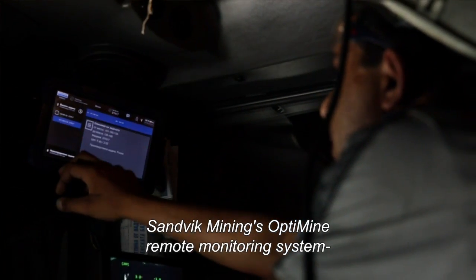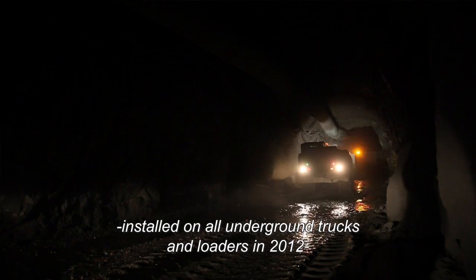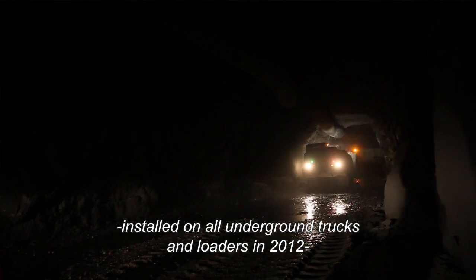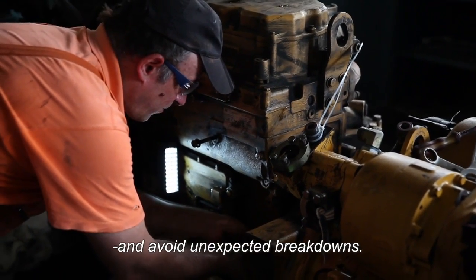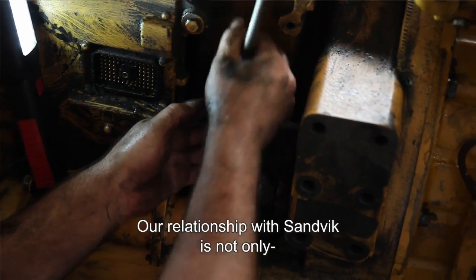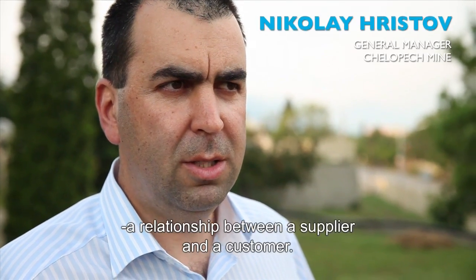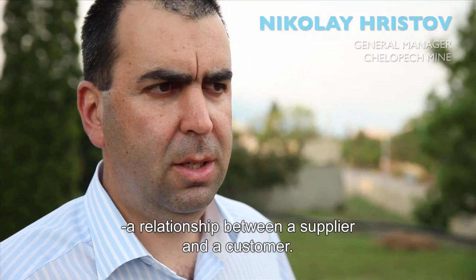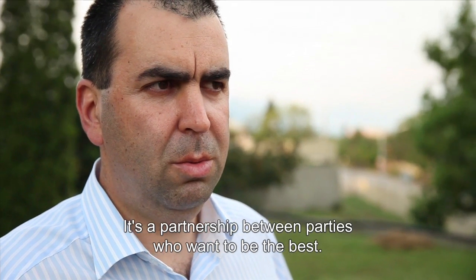Sandvik Mining's OptiMine remote monitoring system, installed on all underground trucks and loaders in 2012, has helped Celepec improve maintenance planning and avoid unexpected breakdowns. Our relationship with Sandvik is not only a relationship between a supplier and a customer — it's a partnership between parties who want to be the best.